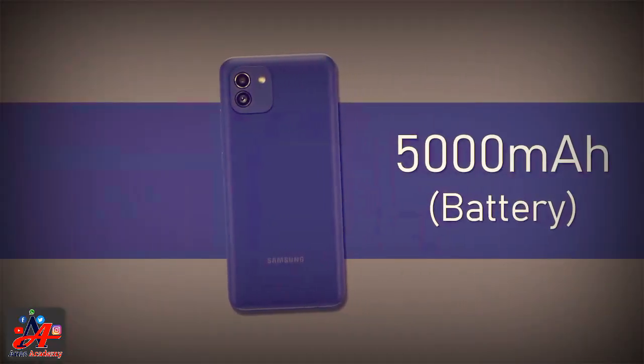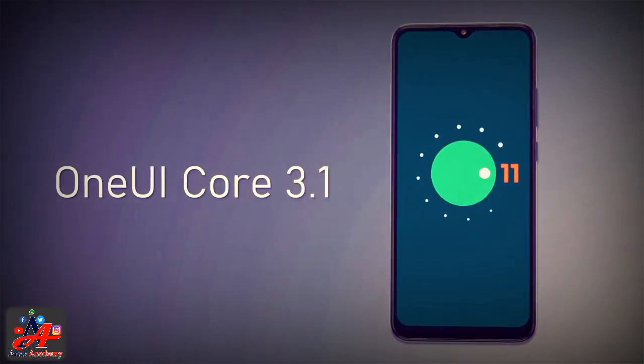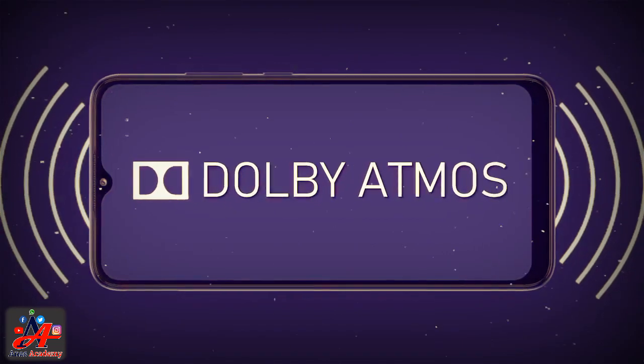The internal storage capacity of the Samsung Galaxy A03 4GB will be 64GB. This is a huge amount of storage capacity that will allow the user to store a large amount of data for future use.